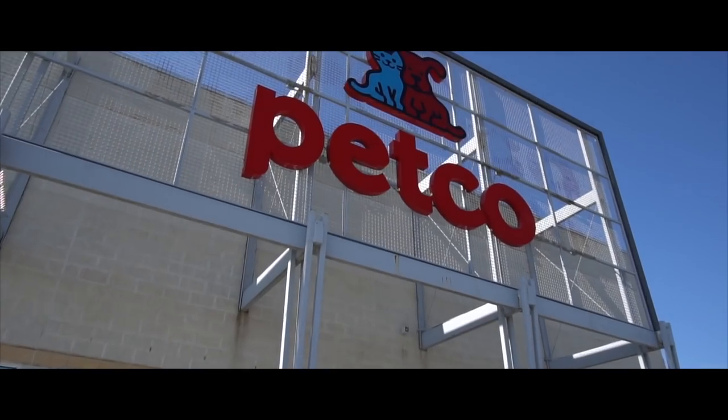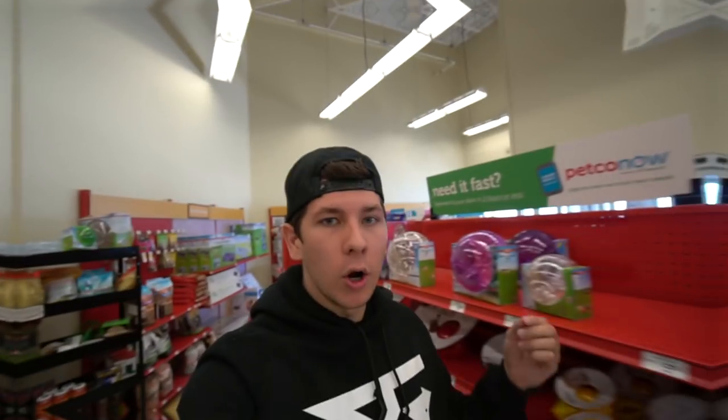Pretty much guys, today we are over here at a pet store — Petco to be specific — and I'm going to be going in there with a budget of 25 dollars. I'm going to be spending that 25 dollars in there and hopefully what I spend my money on will help us catch some fish today. I kind of sort of have a plan but not really, so we're just going to go in there. I really don't know what Petco has in stock, but let's get in there.